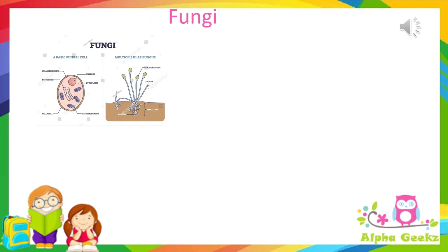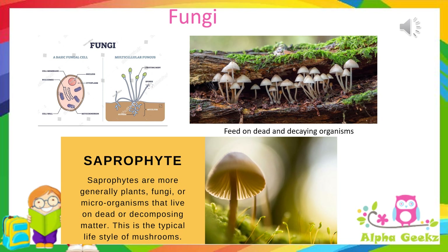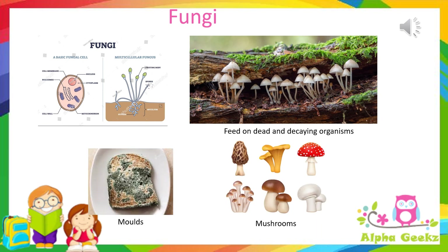Fungi: fungi are organisms that cannot make their own food by photosynthesis as they do not have chlorophyll. They absorb nutrients from dead and decaying plants, animals, or stale food. They are also called saprophytes. Molds and mushrooms are some examples of fungi.